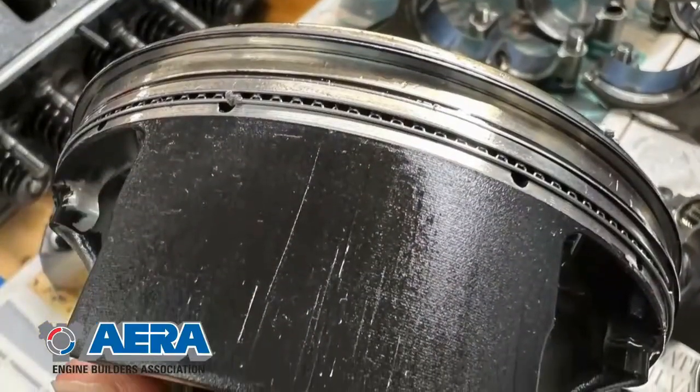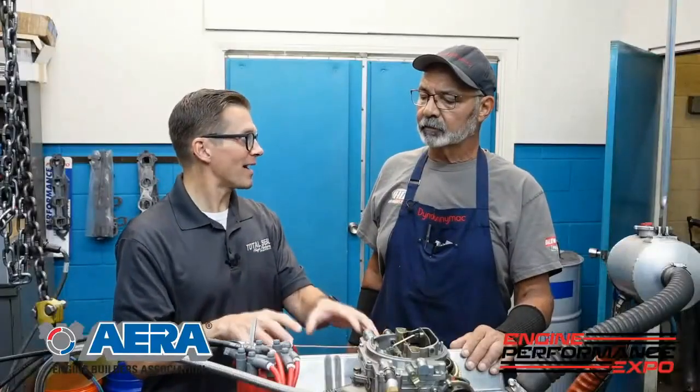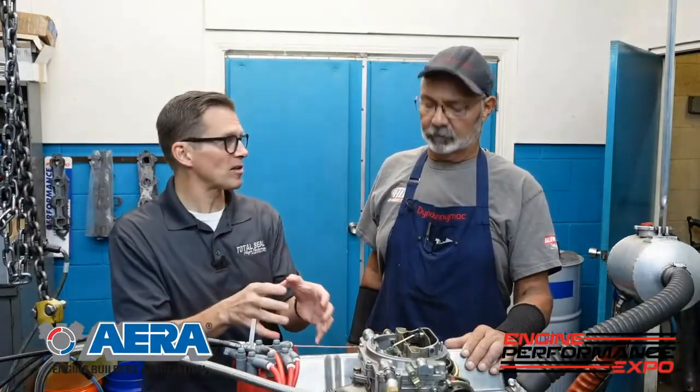It just kind of wears in and self-fits. It was pretty cool to see what we saw blow-by-wise by having that correct piston-to-wall clearance and the correct finish on the wall. All that together — it's the ring seal suite I was talking about. That was all of it, and we proved that with the blow-by meter.